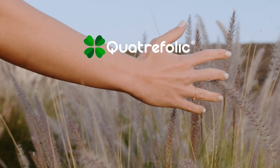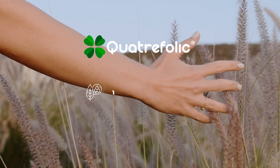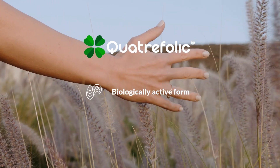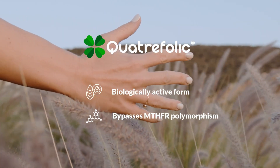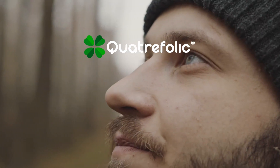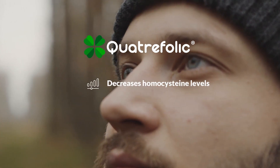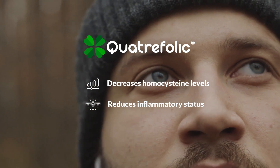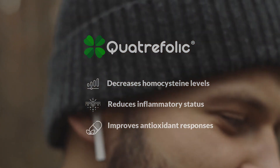Why Quatropholic? Quatropholic, in the form of glucosamine salt of 5-MTHF, provides a biologically active folate. It does not require further metabolism and is not impacted by MTHFR polymorphism. Quatropholic may improve cognitive function by decreasing homocysteine (HCY), attenuating inflammatory status, modification of cerebral folate deficiency, and antioxidant responses.